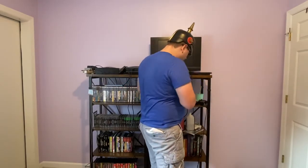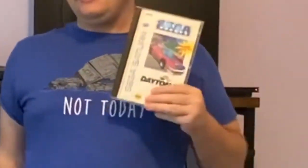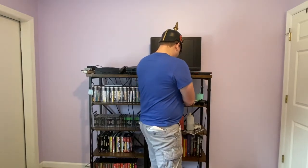Next up we have Daytona USA. I got this from LukeyGames.com. It is currently available for $15.97 as of today. It's a fun arcade racing game — essentially Sega's answer to Ridge Racer. The game looks really good, albeit the 3D pop-in is a little bit on the bad side.